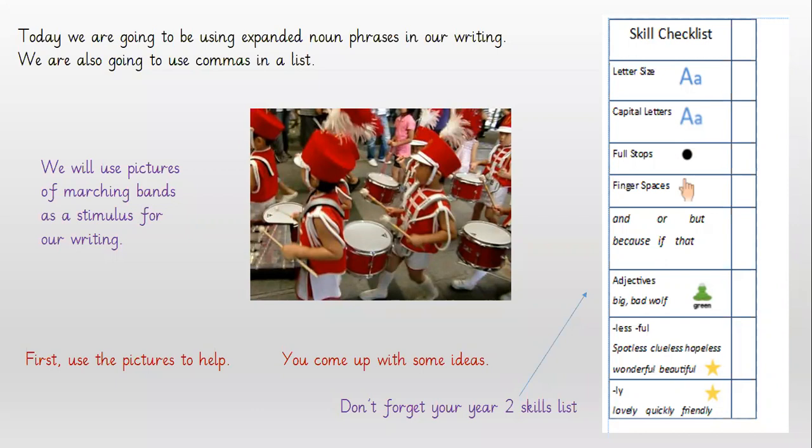We will be using pictures of marching bands as a stimulus for our writing. That means we'll be looking at a picture and thinking about how we can describe what we can see, and possibly what we think we could hear, to make up our expanded noun phrases. Don't forget we're going to be remembering to use our year two skills list as well when we're doing our writing.